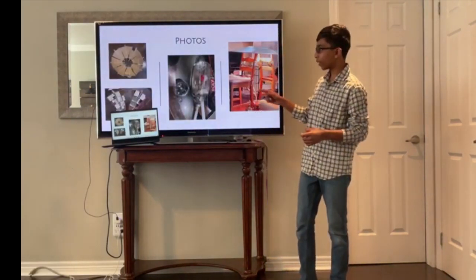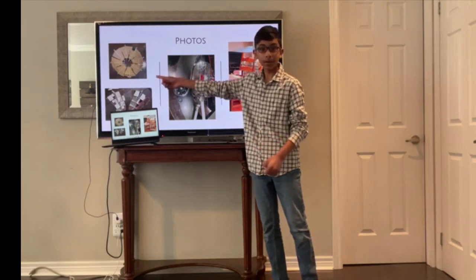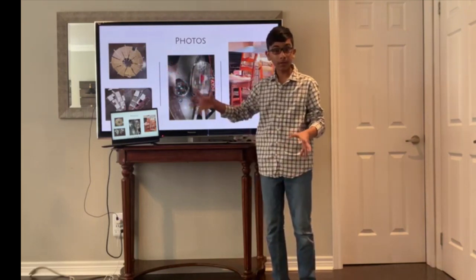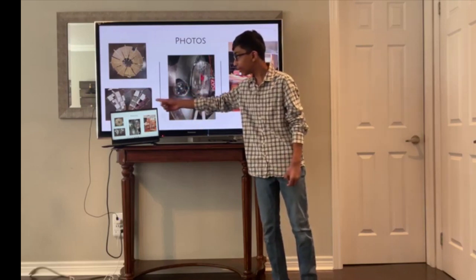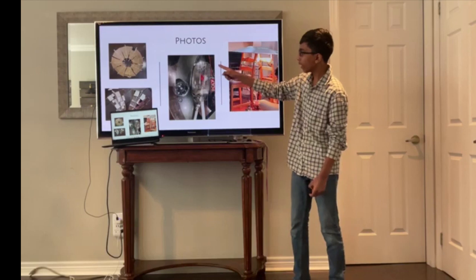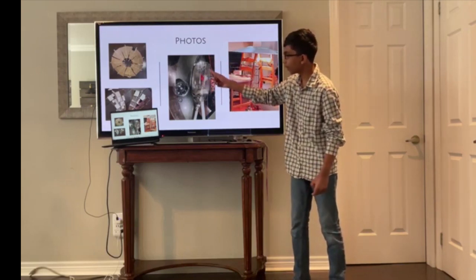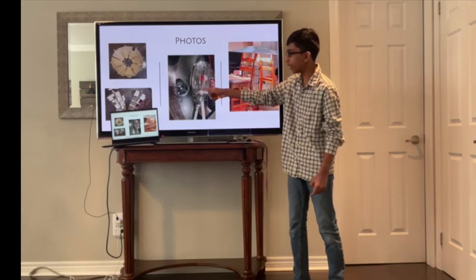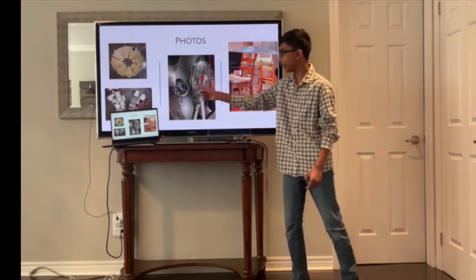These are some photos documenting my progress. This right here is the mirror dish without the mirrors attached — I split it into eight fins to make it portable. These are two completed fins. This is my steam turbine: here is the wire, here is the DC motor, here is the fan, here is the tube that brings steam in, and the tube that brings condensed water out, and finally the lid.